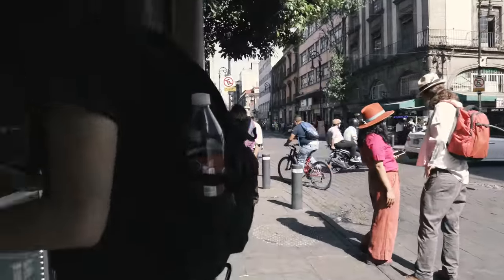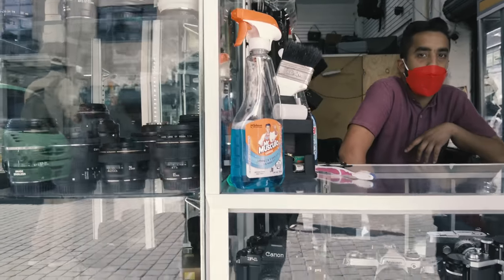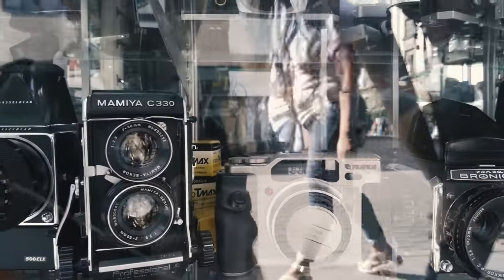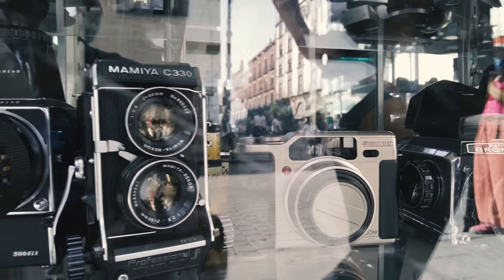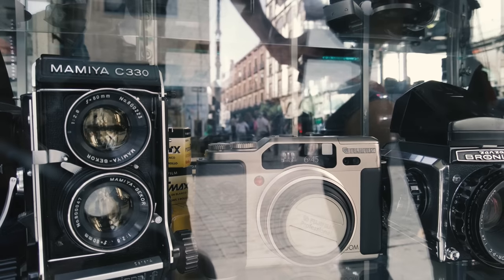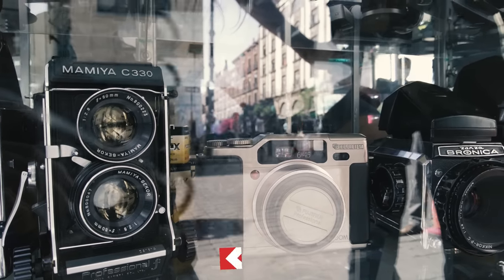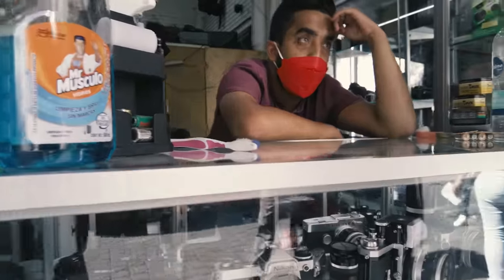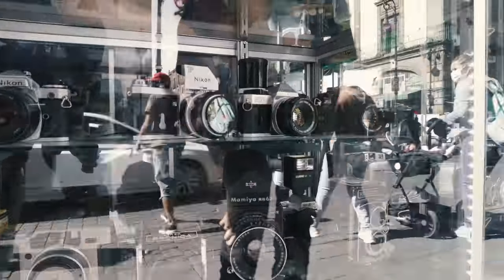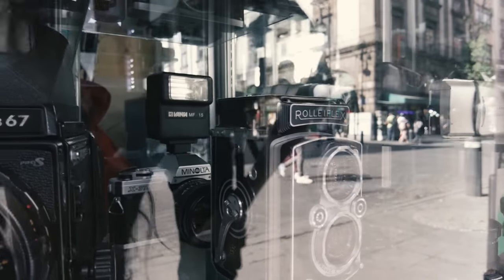At another shop they had a Mamiya C330 with an 80mm lens — I have the 105mm f/3.5 which is pretty rare. We also asked about a Fuji 645, which was 27,000 pesos — way more than $1,000, too much. The Rolleiflex there was 19,000 pesos — it turned out to be a 75mm f/2.8. There are so many versions of the Rolleiflex. I think I'd actually prefer the 75mm version.